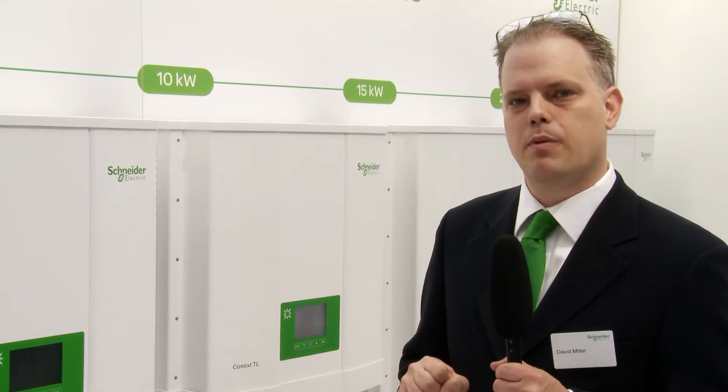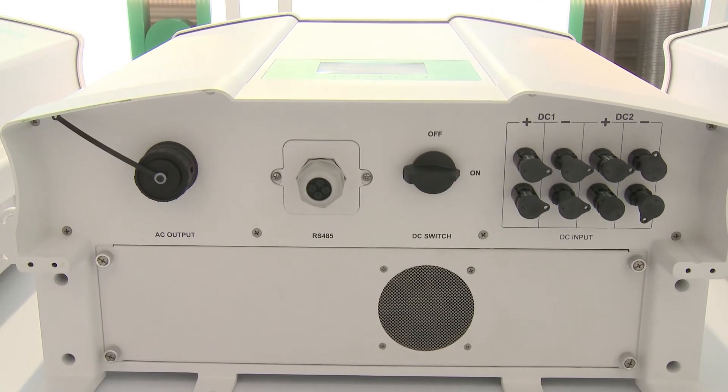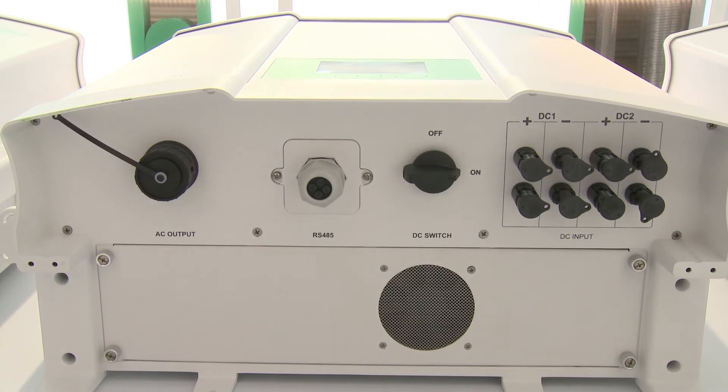The product is very easy to service. It only has two serviceable parts: one being the fans and the other being the included RS-485 communications card.